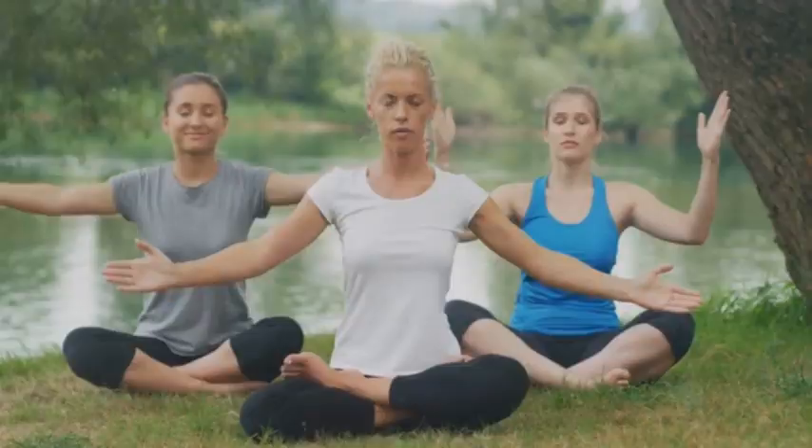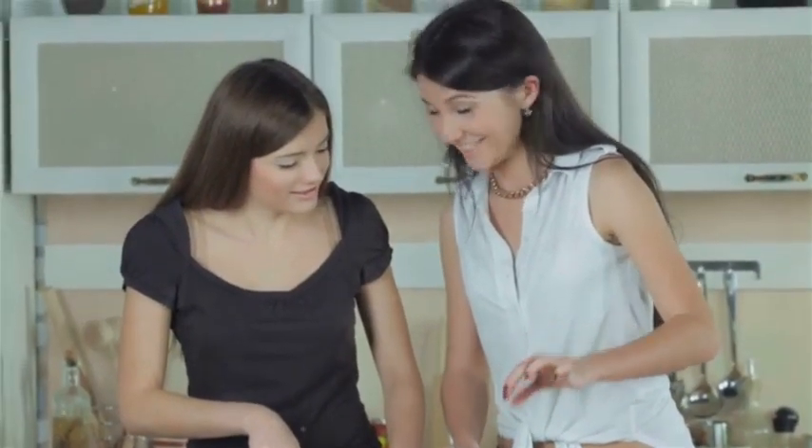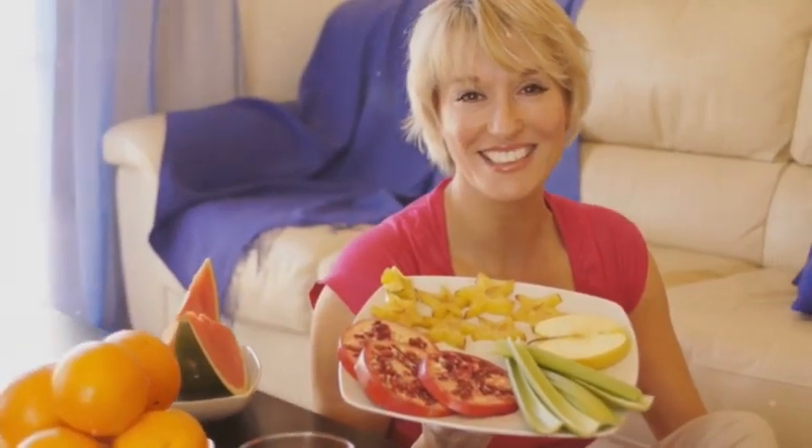Your health is a journey, not a destination — every food choice you make is a step in the right direction. Choose wisely, nourish your body, and embrace the power of a balanced, nutrient-rich diet. Remember, your health is your greatest wealth, and investing in it through informed food choices is a gift that keeps on giving.